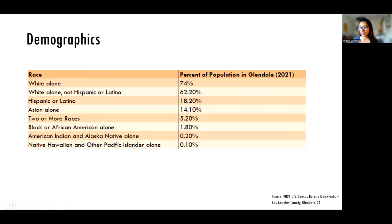Glendale has a larger white population and a smaller Hispanic population than LA County, but I thought it was important to note the demographics of the city for context. So even though Glendale is less diverse than the county as a whole, it still has a variety of ethnicities. For example, Armenians make up 30% of Glendale's population, and within the Hispanic population of Glendale, 60% of them are Mexican.